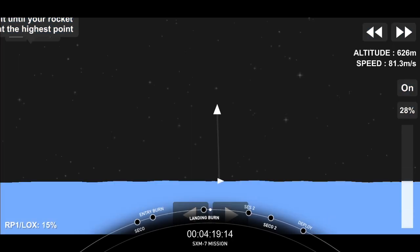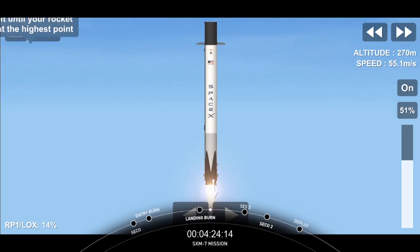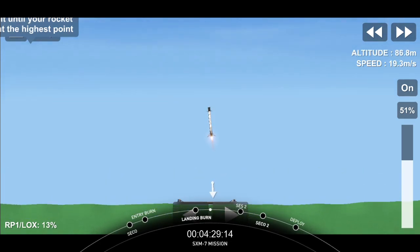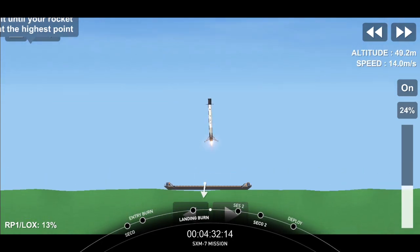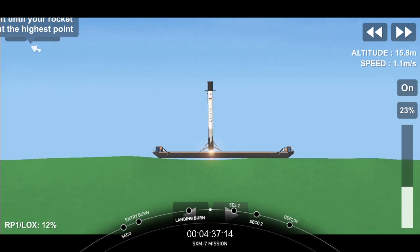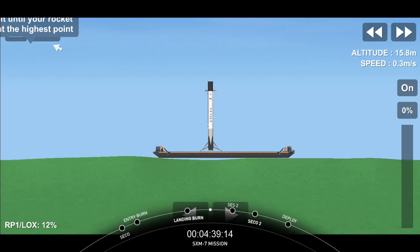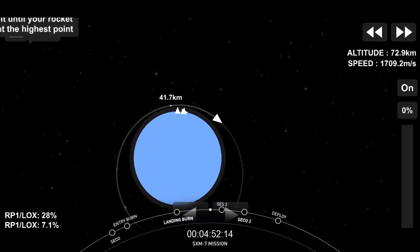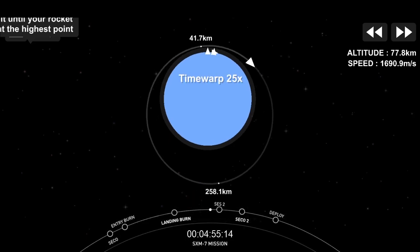Looks like we lost the feed there — we'll try to bring that back whenever we have the opportunity. But we did hear the callout that we have good orbit for the second stage, so nominal orbital insertion. Stage one is landed. Landing operators proceed into 11.100 on recovery one. Once again, this is the seventh flight and therefore the seventh landing of this particular booster. We're going to take a break here — see you back at T plus 25 minutes.